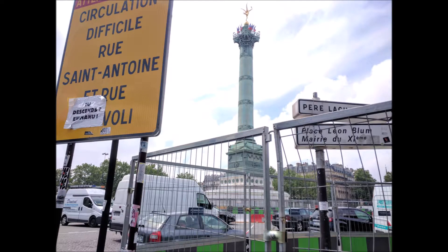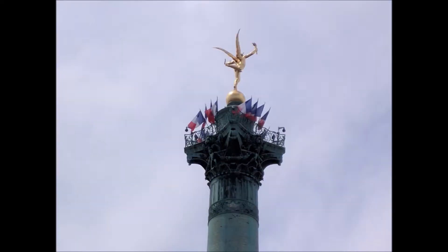So after that really cool thing, we walked over to the Bastille, which was a French prison around the time of the French Revolution, which was used to hold not many people. But we went over there and we were like, hey, where's the Bastille? And it turns out the Bastille got torn down in the French Revolution, which we actually should have known before we were going over there.